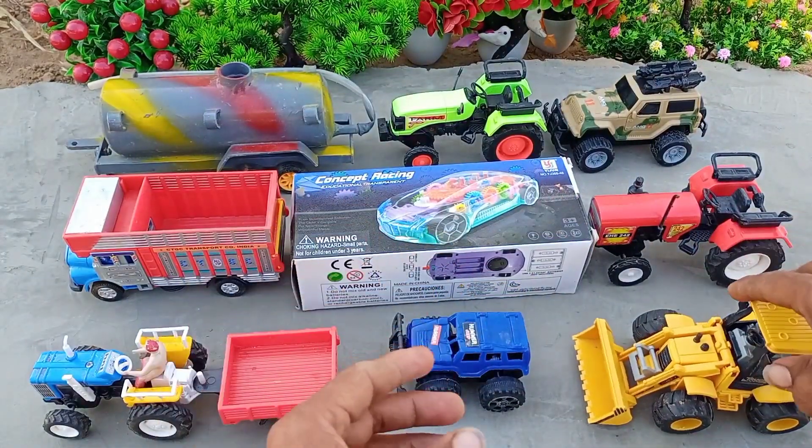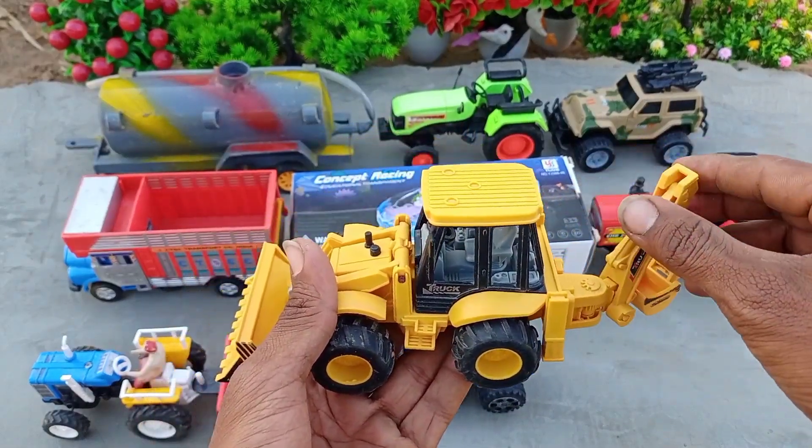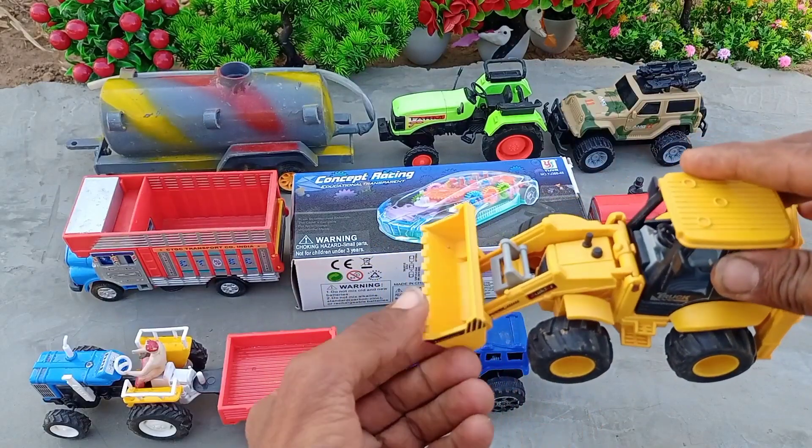This is a mini Jeep. This is a mini JCB. This is a back loader, and this is a front loader.